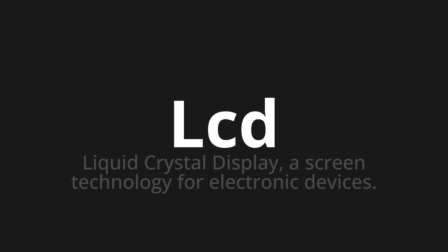Let's say it all together. LCD. LCD. LCD.